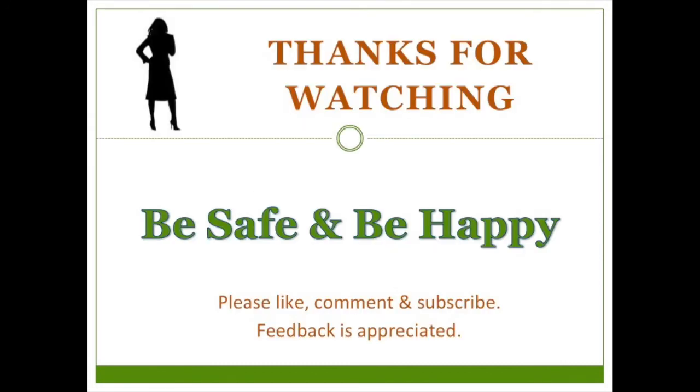This is the Peaceful Prepper. Thank you so much for watching. Please like, comment, and subscribe. Be safe, be happy.